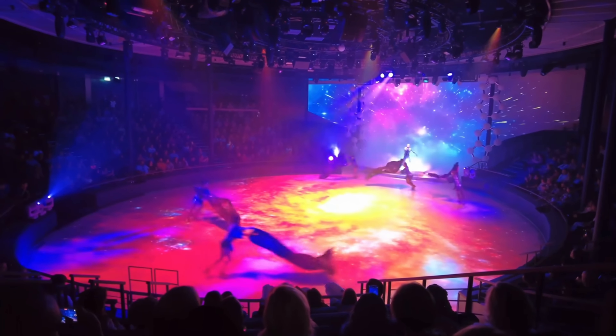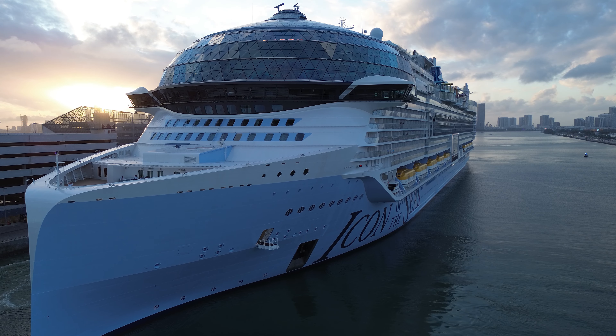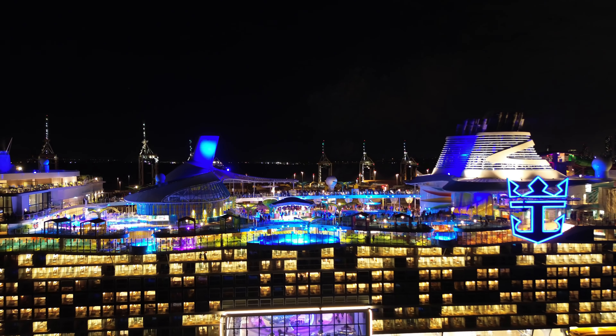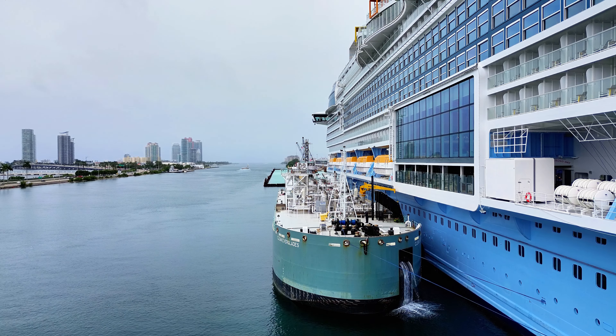The largest ice skating rink at sea, over 40 bars and restaurants, 3,000 staterooms. Keeping all this stuff working requires a staggering amount of fuel, and storing all that fuel on board comes with a hefty price tag. Just how much? Well, that depends on the ship's massive fuel storage.